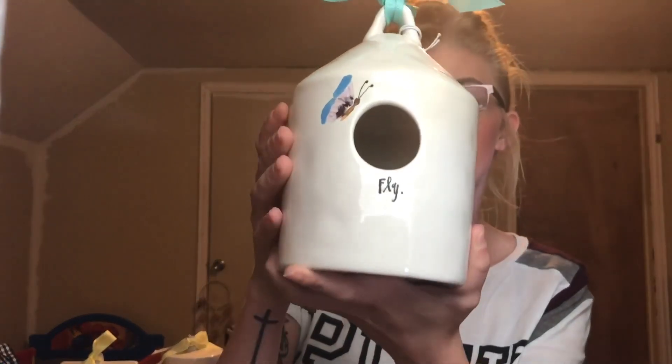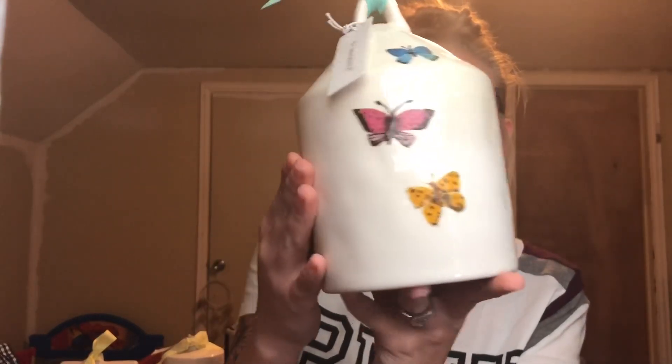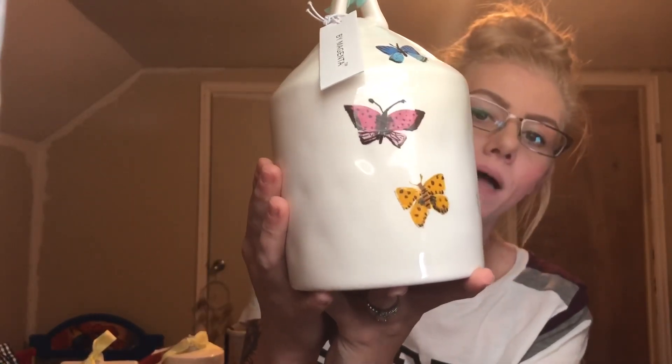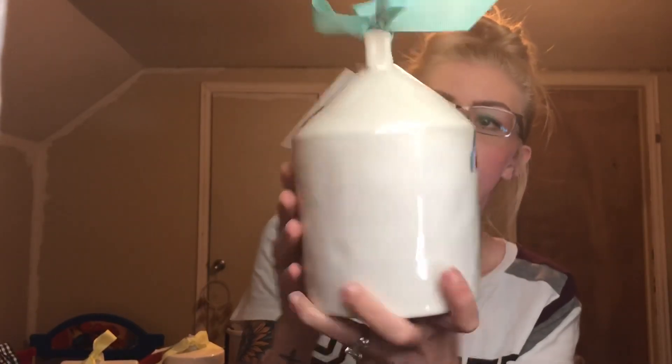This one is from Marshall's as well — it is the Script Fly. Script Fly is very beautiful; it has butterflies on the back and a butterfly on the front. Just a very beautiful birdhouse.